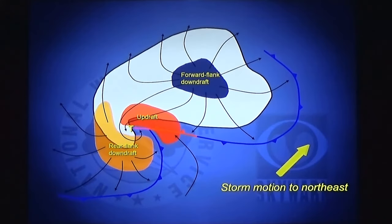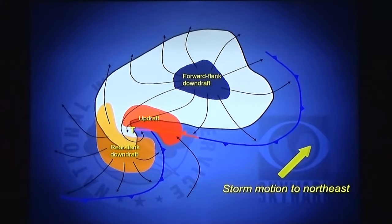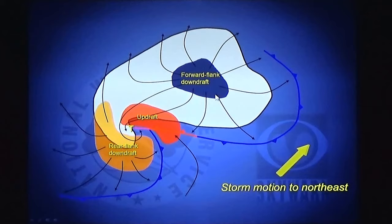Here's a drawing, a schematic of a supercell thunderstorm. Every thunderstorm has air that moves up — we call that the updraft — and air that moves down, called the downdraft. Under the updraft, any precipitation here is being lifted up into the thunderstorm; it's falling out here under the forward flank downdraft. Under the updraft, the motion is upward into the storm, so very little or no precipitation falls there, with rain and hail falling under the downdraft. There's another area of sinking air in a supercell thunderstorm called the rear flank downdraft. This is what grabs the circulation out of a thunderstorm and brings it down to the ground in the form of a tornado.